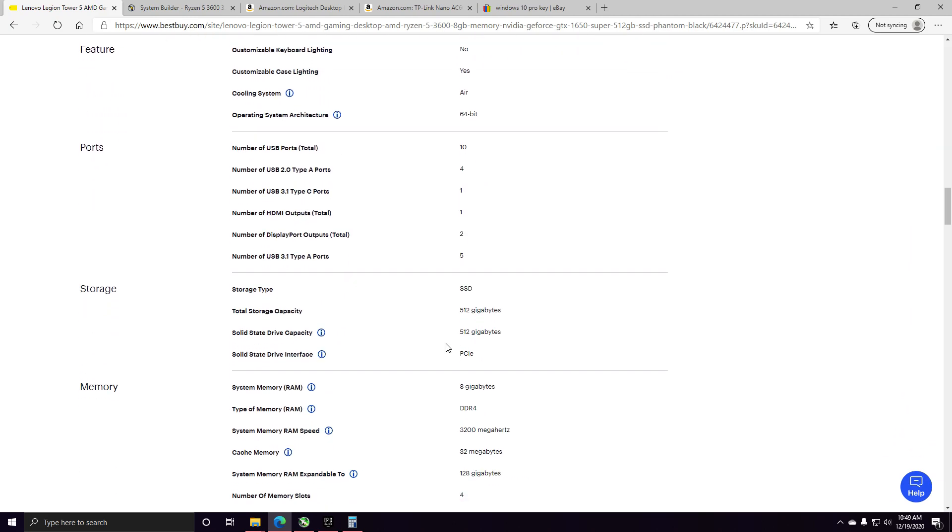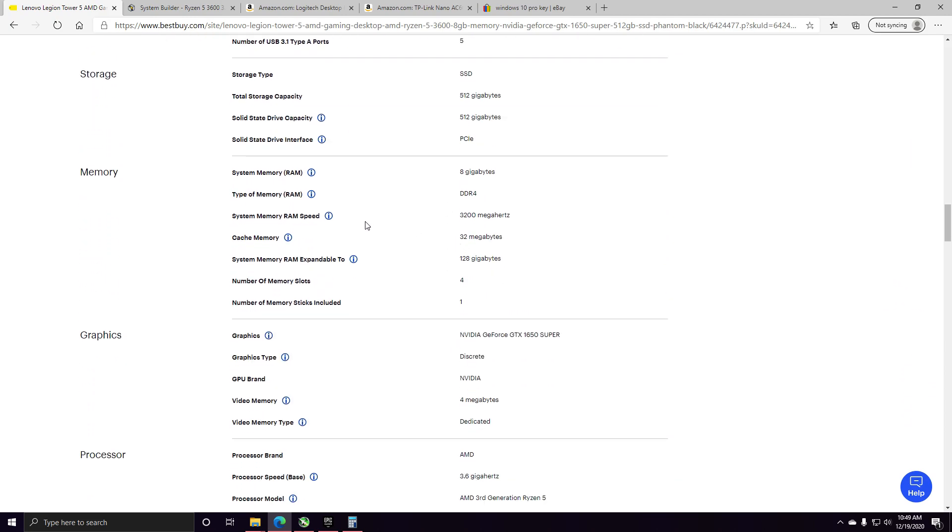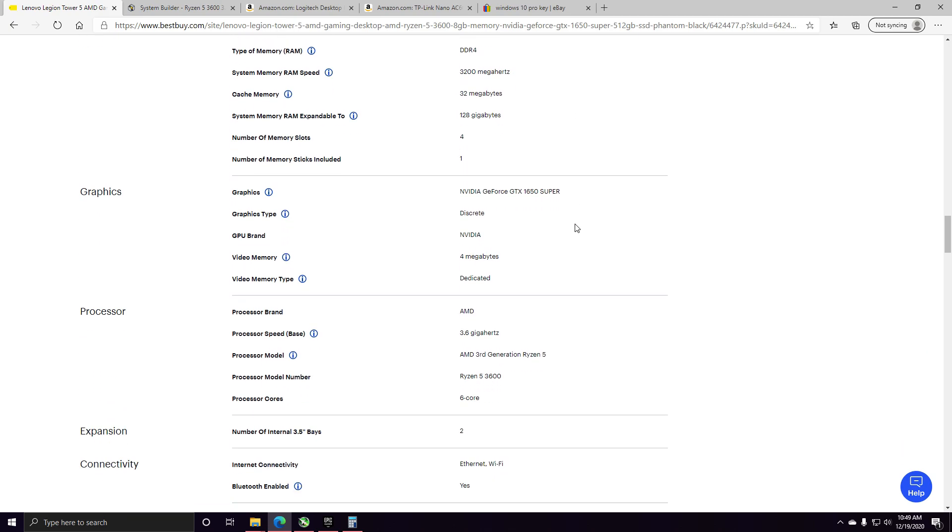It does have four RAM slots — it says right here. And it actually has a memory speed of 3200, which is pretty good.